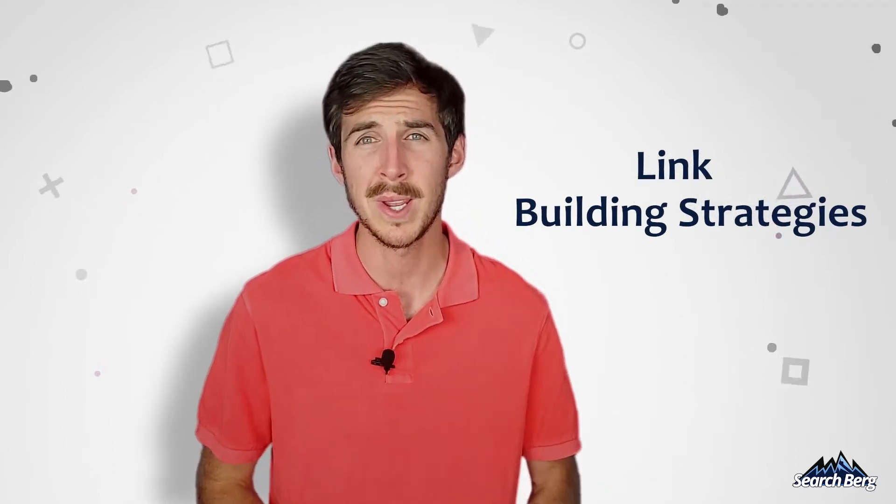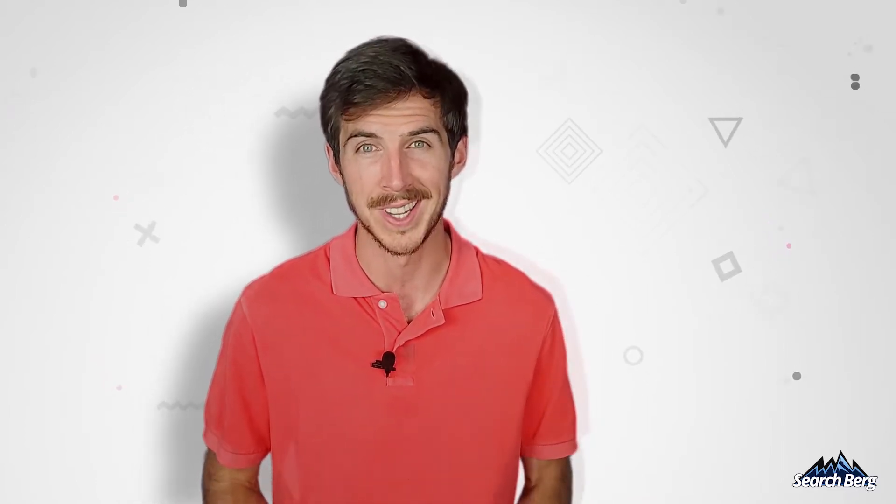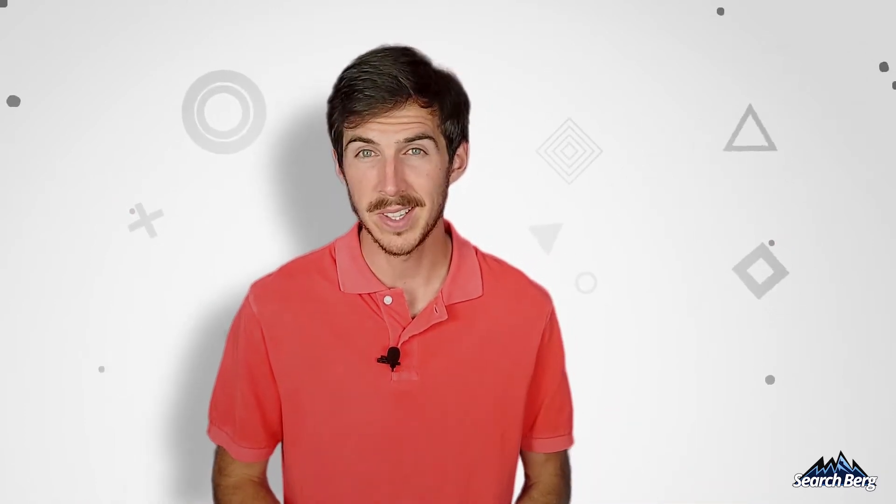Today we're going to talk about link building strategies. Specifically, I'm going to share three little-known link building strategies that are super effective. The best part: these strategies are all white-hat and easy to implement if you know what you're doing. Make sure you stick around to the end because we've got a real game changer at number three. So let's dive right in.